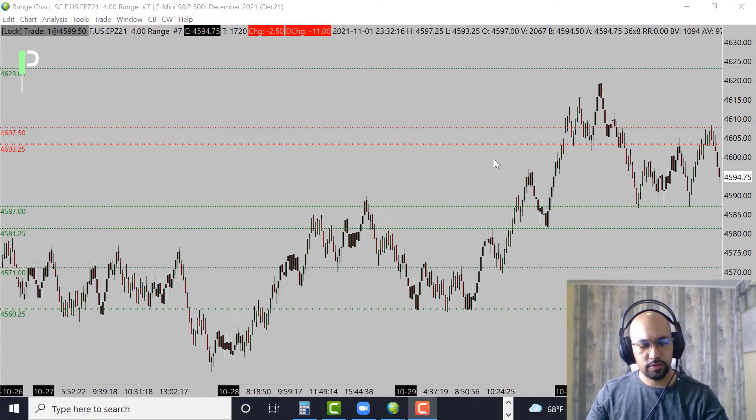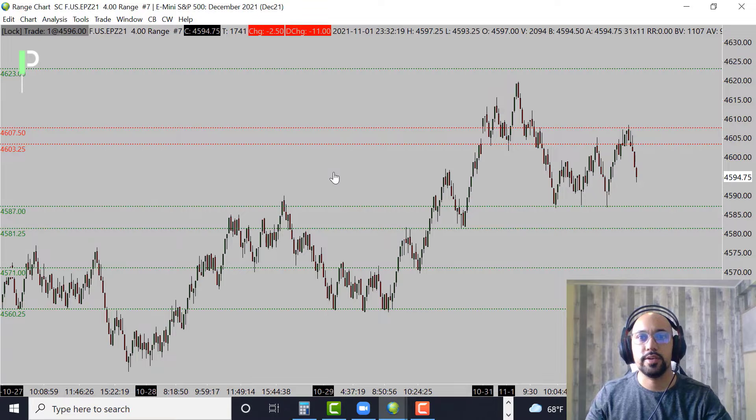Welcome back Pure Structure Traders for another market analysis for the London session and potentially into the U.S. session. Today is November 1st, 2021 here in Hawaii, and November 2nd, 2021 in London. We'll be going over the S&P 500, gold, and oil, and give you guys some of the levels we'll be looking at.